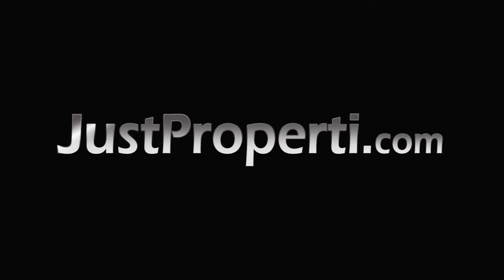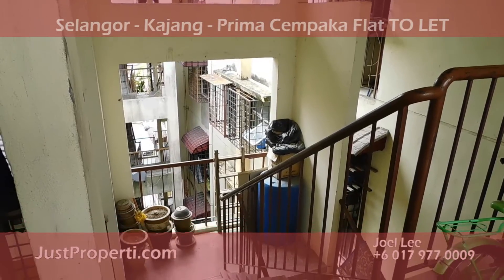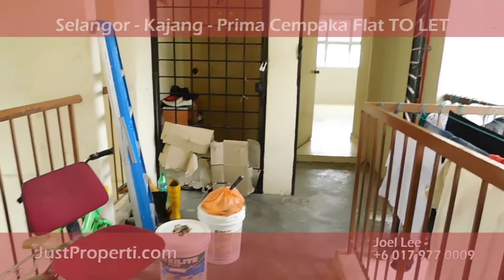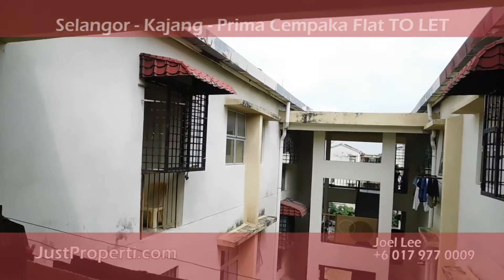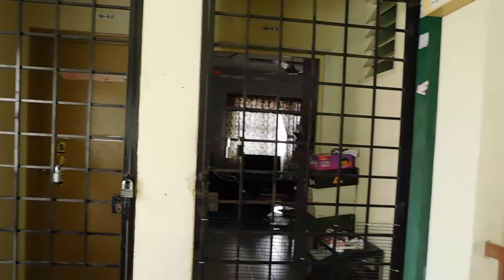Hello, today I want to show you a very low cost and affordable flat to let in Kajang town. I'm now standing at level 4 of this block. This is Selangor, Kajang — a pretty much standard flat. You can see there are only 4 units per floor per staircase, and there are altogether 3 staircases.